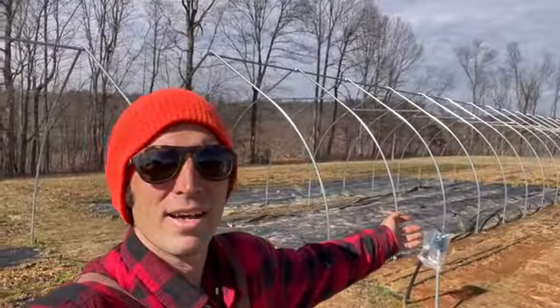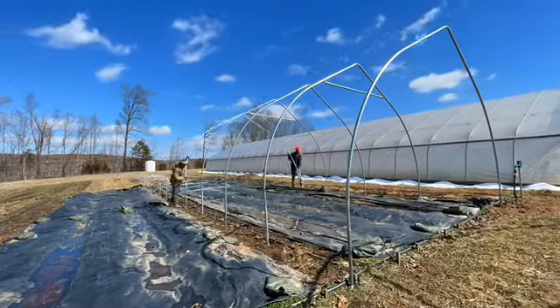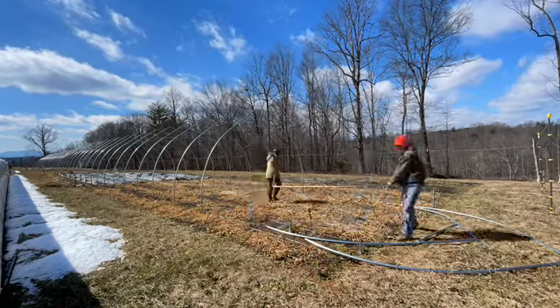Ta-da! The ice melted off quickly yesterday, so we were able to carry all the frames out and get them all set up to create our second caterpillar tunnel.